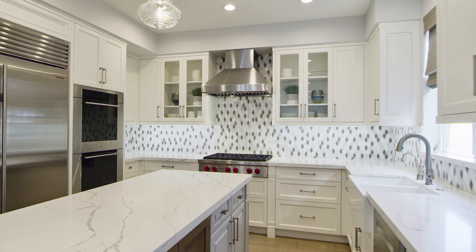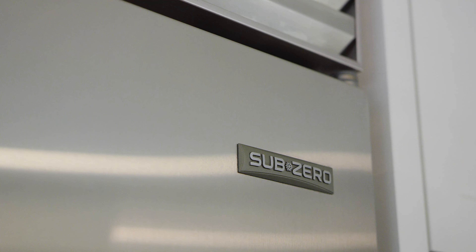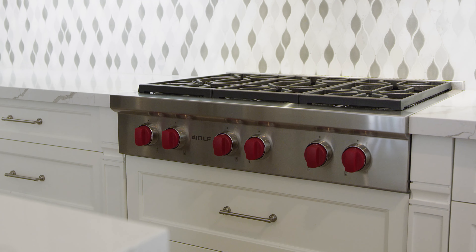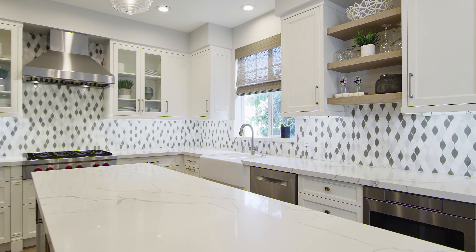This is truly a chef's kitchen. Quartz countertops, an oversized center island, 42-inch Sub-Zero refrigerator, Wolf double ovens, and a Wolf cooktop complete the chef's delight.